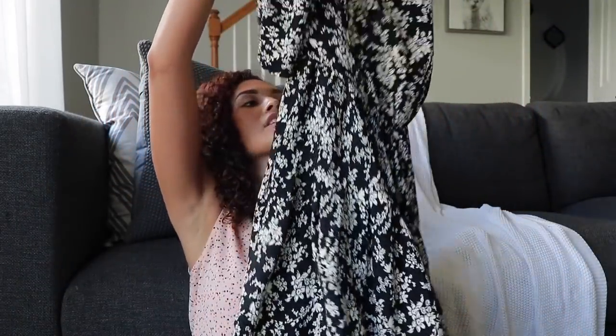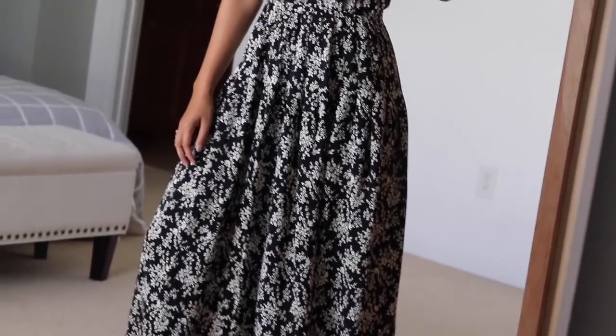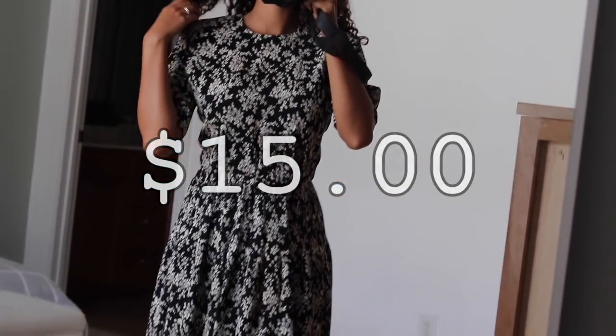Last but not least, I got this really cute dress — very modest, I like that. I haven't decided if I'm gonna wear this to the convention or not. It has a cream and black floral print going on, and it was only fifteen dollars. That is it, guys — that's all I have for today's haul. There will be more to come because I love doing these!